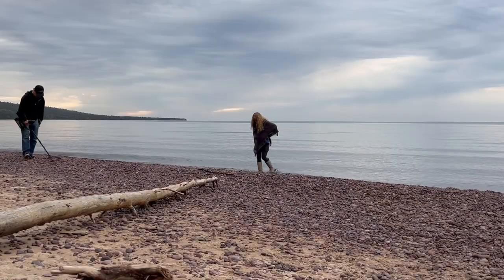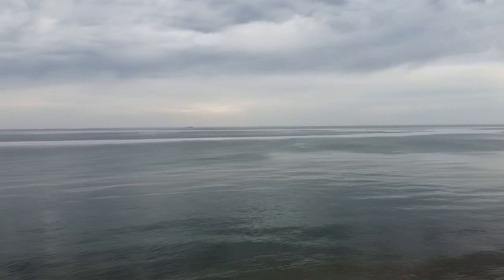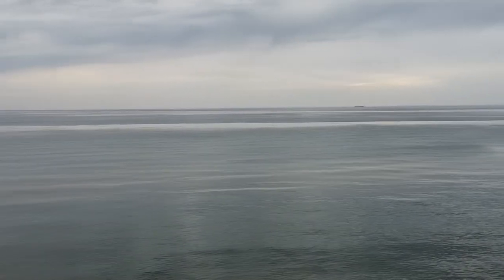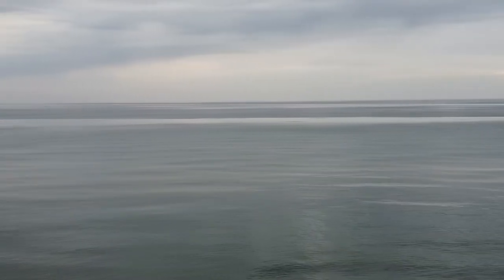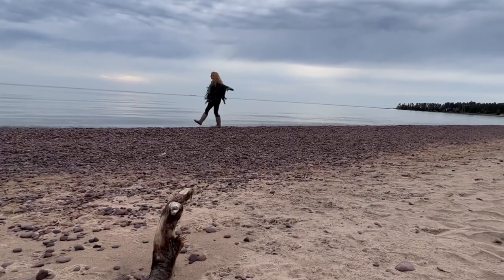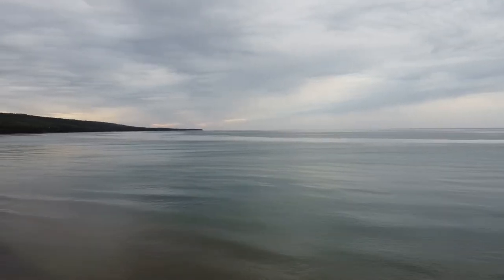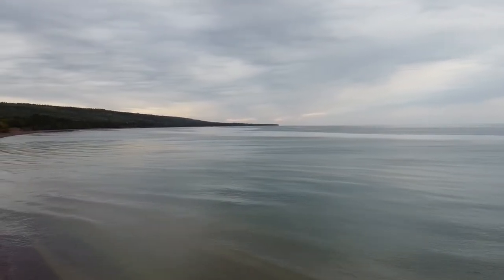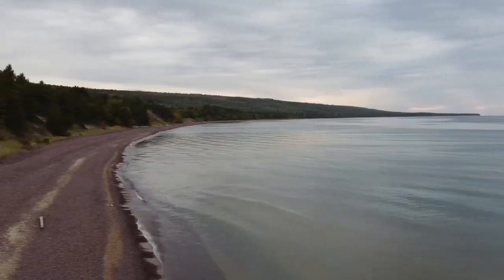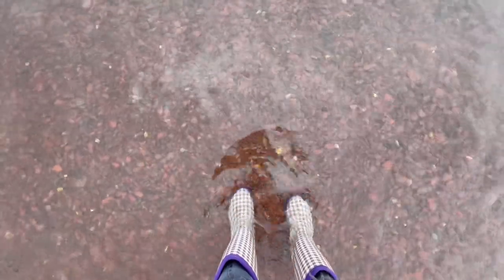Today has been dreary, and the sky has been hazy and misty, so it's hard to see the freighter way out in the distance. But the sound of the water and the waves is so comforting.